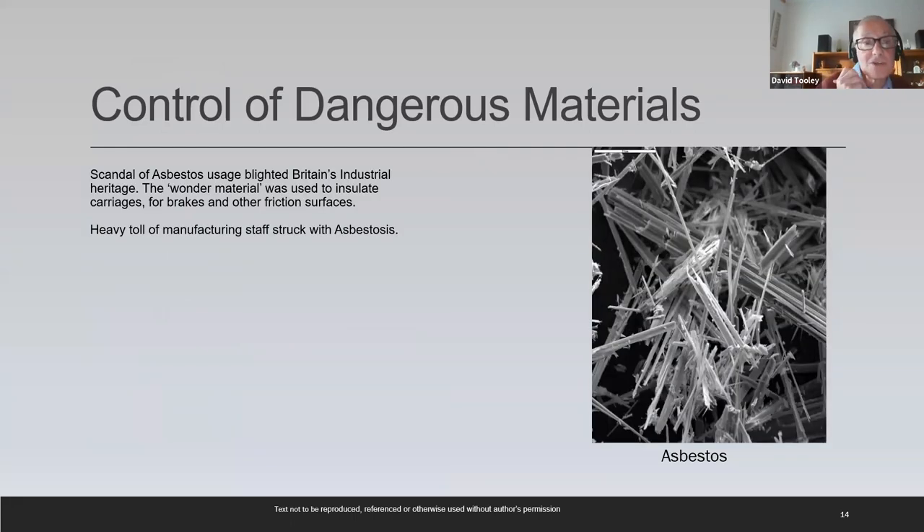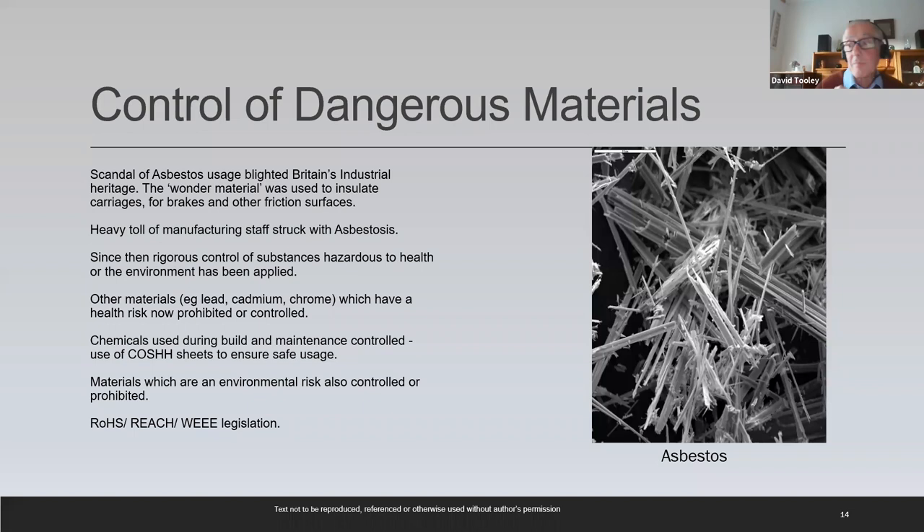Asbestos was used on the Mark II to insulate the coaches and for various friction applications. Sadly that wonder material turned out to be a scandal — blighting Britain's industrial heritage, with a heavy toll of manufacturing staff struck with asbestosis. Since then, the industry has tried rigorously to apply any new lessons learned very promptly, ahead of any legislation. Materials like lead, cadmium and chrome have been taken out of designs at an early stage, and liquid chemicals are now closely controlled using cost sheets.